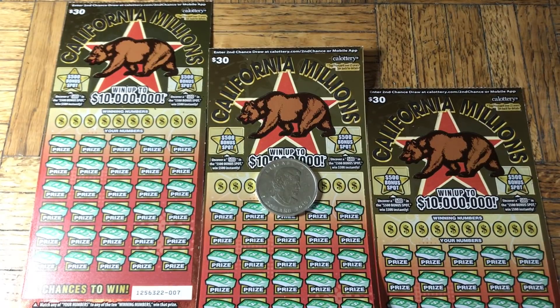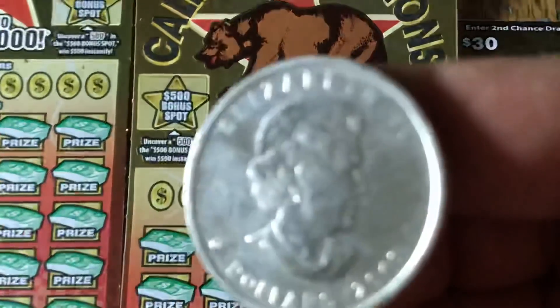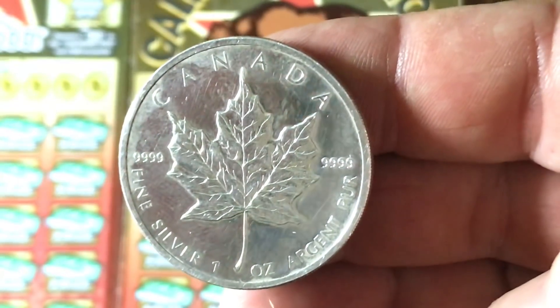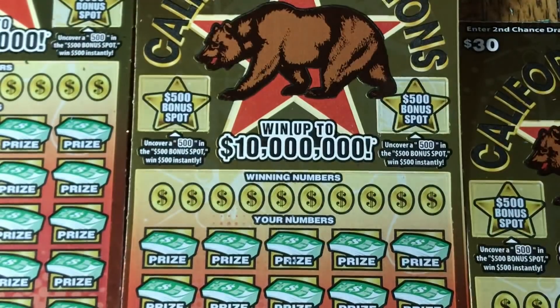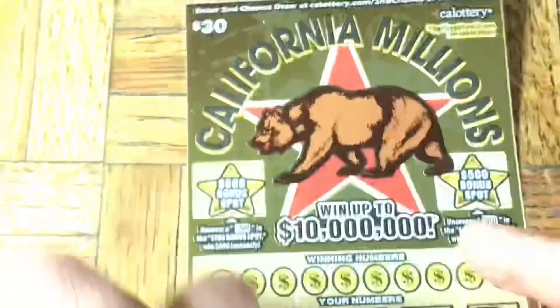Hey folks, Johnny has got a lot of scratching and we are scratching a $90 batch of California scratch tickets. We got three of the big $30 California Millions. Helping out today we have our friend from the north - a Canadian maple leaf. There's Queen Elizabeth with all the fingerprints on it. This is pure silver from the year 2010. This is four-nine pure - .9999. Anyway, let's get to scratching our big boys.